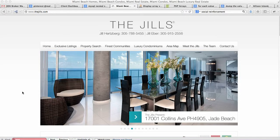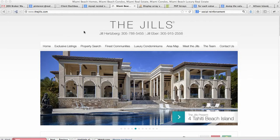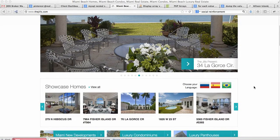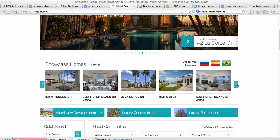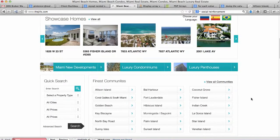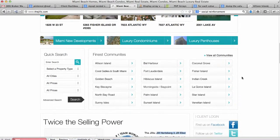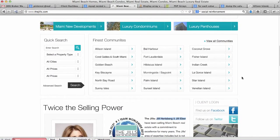They've got a nice, clean styling here above the fold — it's about the properties. You can quickly click on their menu bar and take a look around. They've got a nice slider here with some showcase homes, which are listings they have. They've also broken down these buttons to show different developments and different things going on in the Miami area.